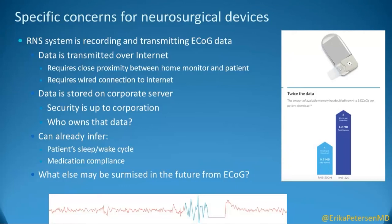We can already infer things like a patient's sleep-wake cycle or medication compliance, but think about what else we might be able to pull off of ECoG or other data sources in the future with better artificial intelligence paradigms.